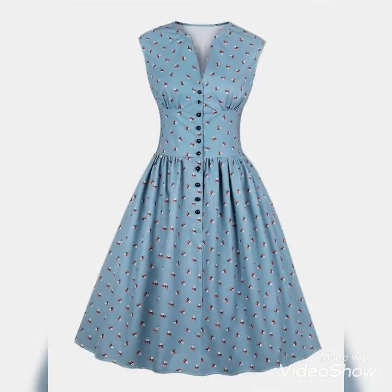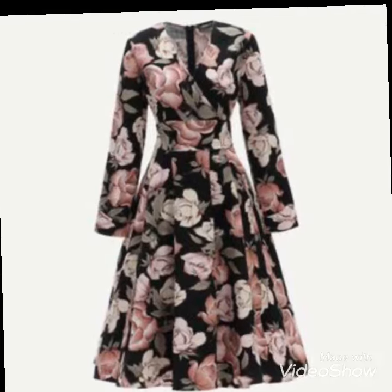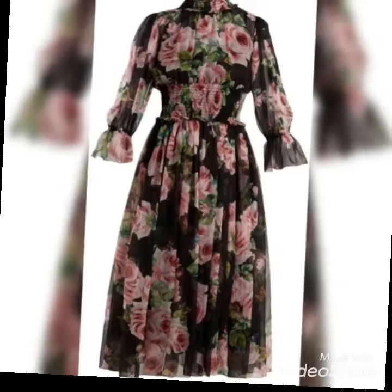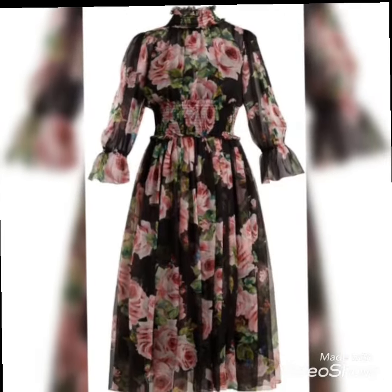These dresses will help you look more confident. You can buy them from Amazon.com, eBay, and AliExpress. These dresses will help you look pretty, unique, and very comfortable.